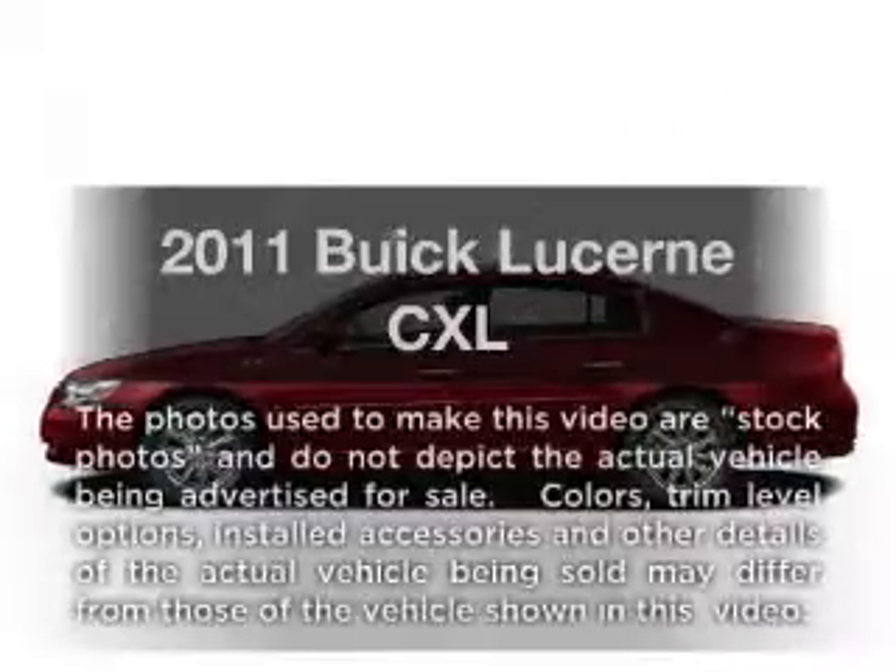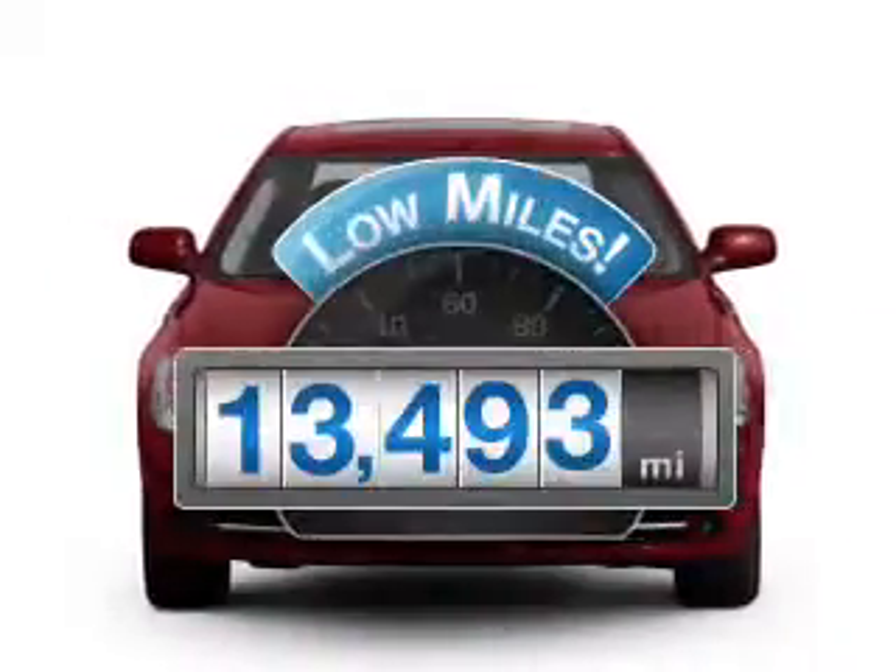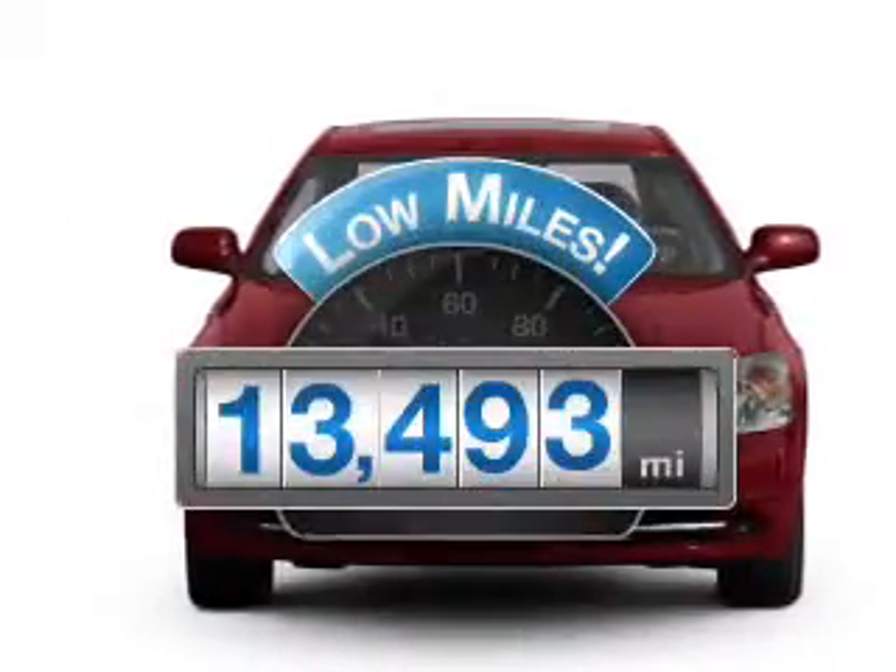Check out this 2011 Hewitt Lucerne. If you're looking for an automobile with great attributes, look no further. With low miles, this automobile will take you far and get you where you want to go.